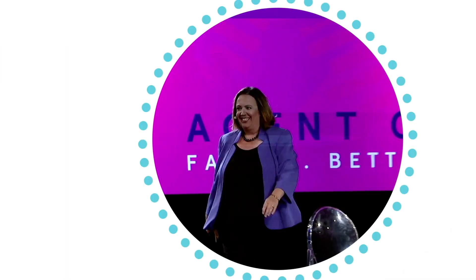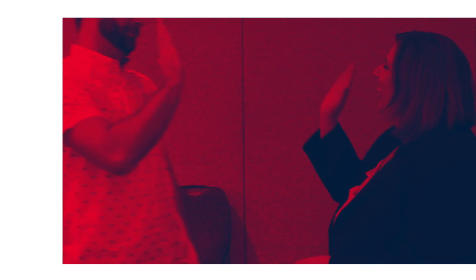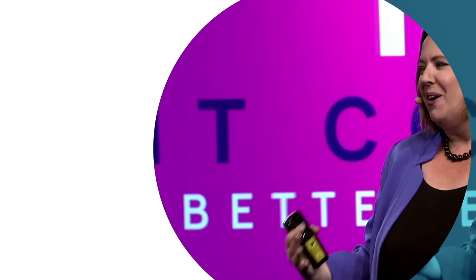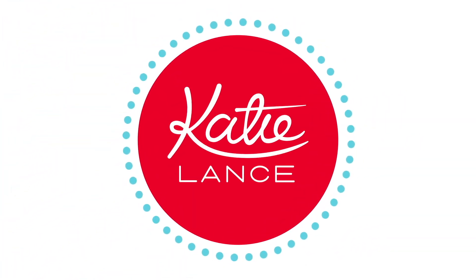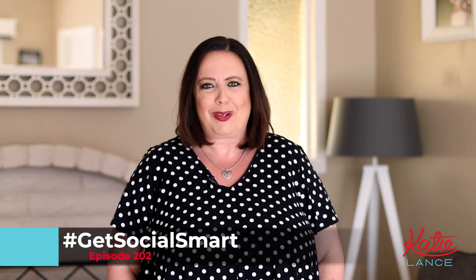In this video, we're going to talk all about LinkedIn for real estate agents. Hey everybody, Katie Lance here, founder and CEO of Katie Lance Consulting, the Get Social Smart Academy, and author of the book Get Social Smart. And it's episode 202 of the Get Social Smart show.